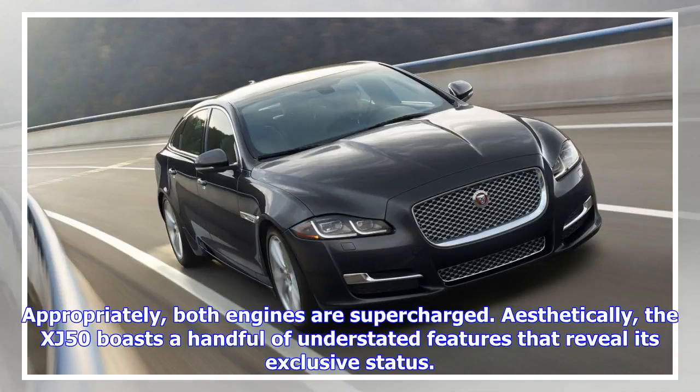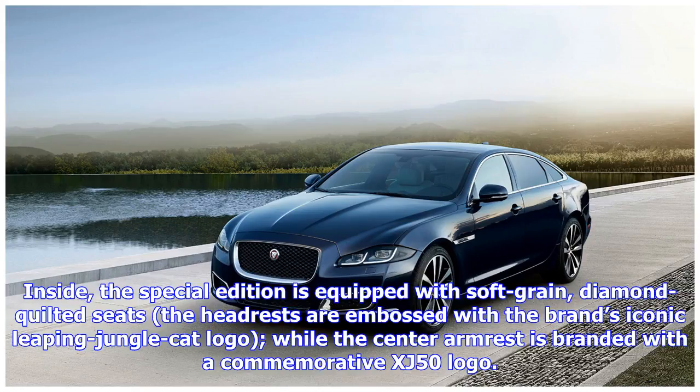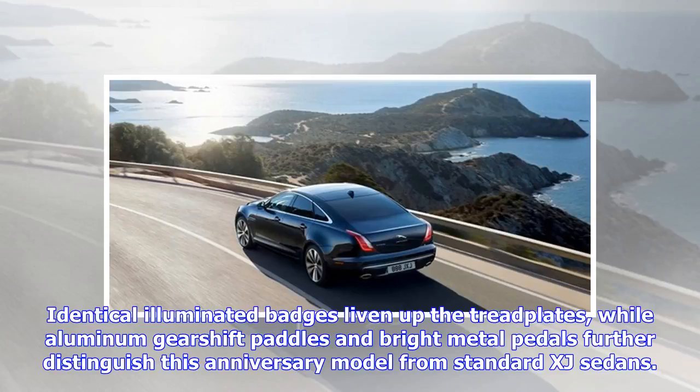Aesthetically, the XJ 50 boasts a handful of understated features that reveal its exclusive status. A glossy black grille with standout badges characterizes the front, while 20-inch diamond-turned wheels enhance the sedan's profile. Inside, the special edition is equipped with soft grain diamond quilted seats. The headrests are embossed with the brand's iconic leaping jungle cat logo, while the center armrest is branded with a commemorative XJ 50 logo. Identical illuminated badges liven up the tread plates, while aluminum gear shift paddles and bright metal pedals further distinguish this anniversary model from standard XJ sedans.